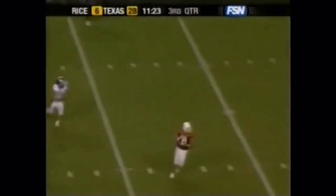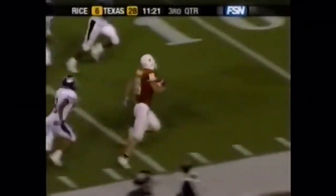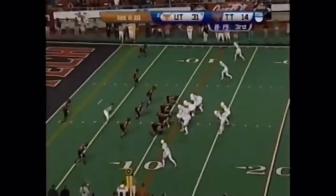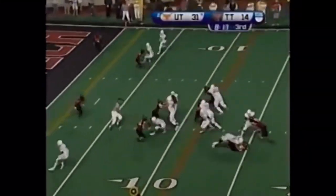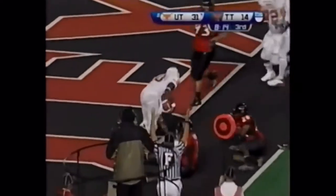Young rolls out, dumps it off — Thomas, 30-yard line, 20, Thomas at the 10. He tucks it in and runs as he's done before. At the 10, at the 5. Fourth touchdown for Vince.